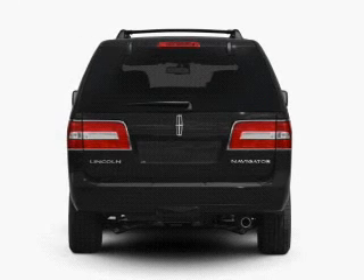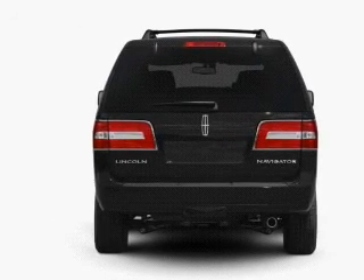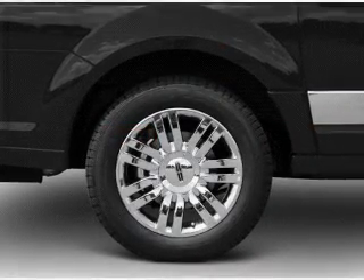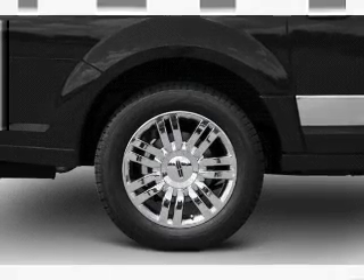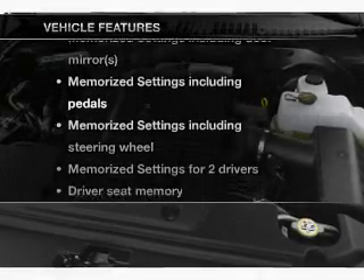Reach your destination effortlessly with GPS navigation. Treat yourself to the splendor of a premium sound system. Brake safely with the anti-lock braking system. There's nothing like a sunroof on a nice day. Memory settings are just one of the extras.